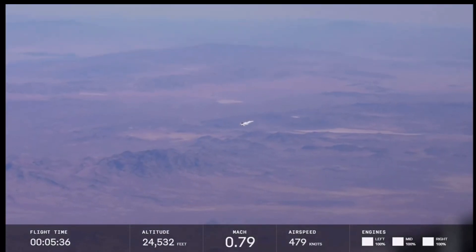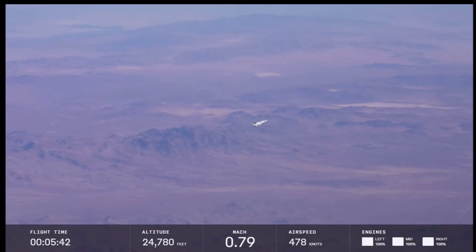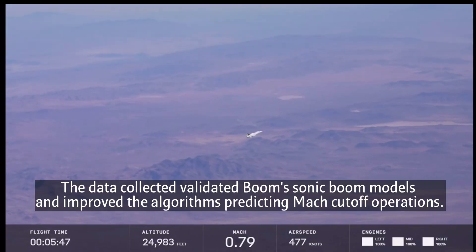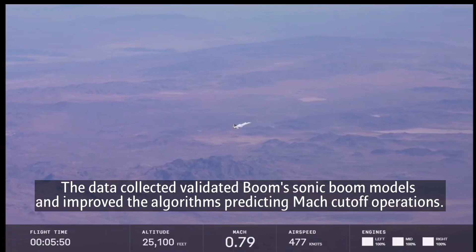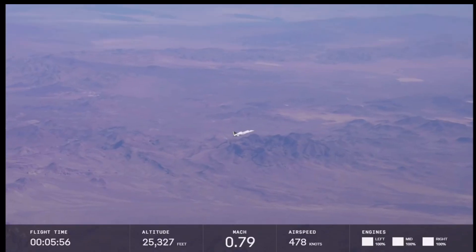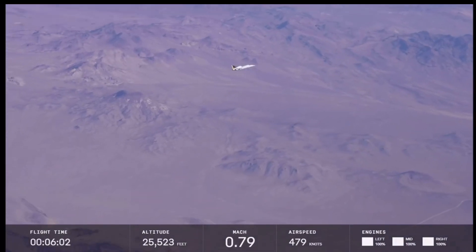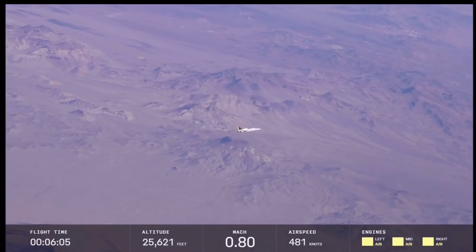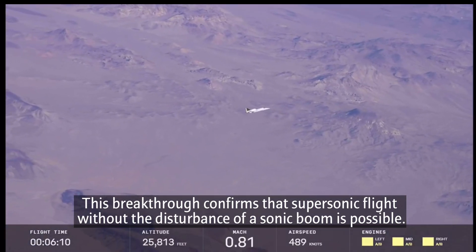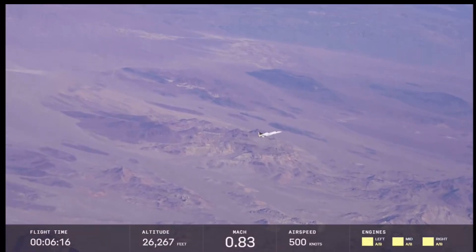Coming live from the backseat of the T-38, you can see XB-1 there flying an area chase. XB-1 frankly outperforms the T-38 in most scenarios, so during the supersonic dashes we expect XB-1 to outrun the T-38 a bit. Flight time is six minutes since wheels left the ground; altitude is 25,000 feet and we're still climbing at Mach 0.8 — about 80% the speed of sound.